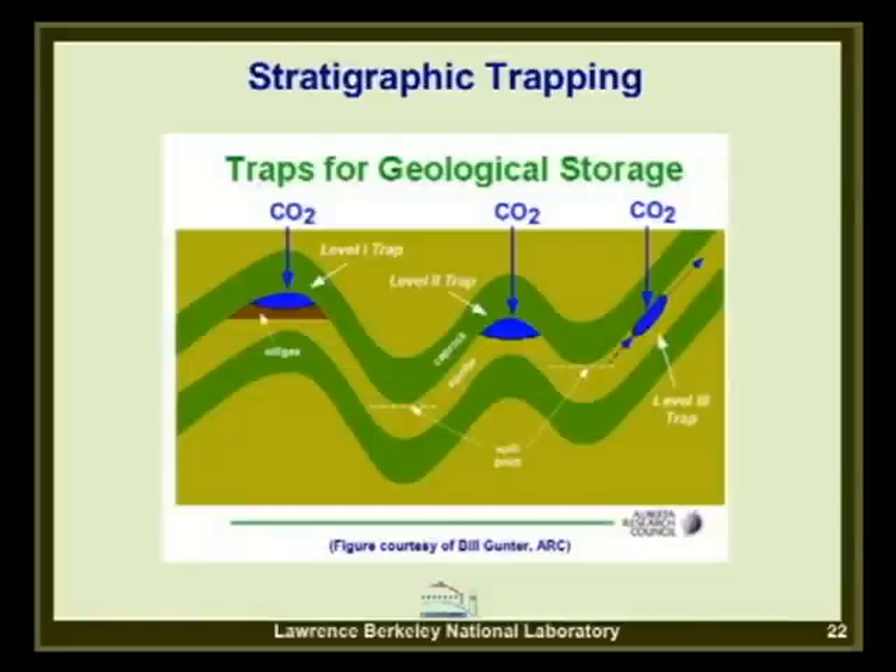Structural and stratigraphic trapping is the most straightforward. A buoyant fluid, as we've observed with oil and gas, rises through a permeable formation until it can't go any further, being trapped by a cap rock or much less permeable formation. This fundamental concept applies to CO2 just as it has applied to naturally occurring oil and gas—in places where oil and gas was previously trapped, or even in places where it had not been.